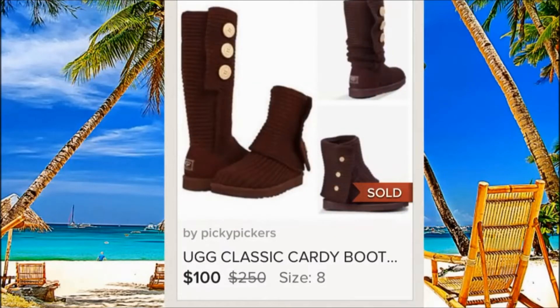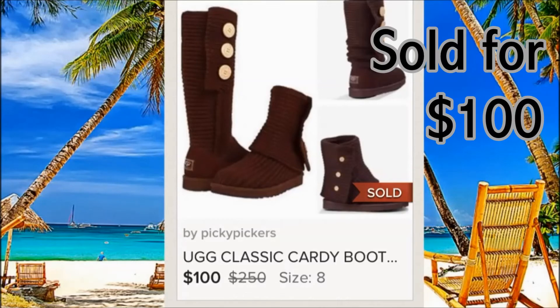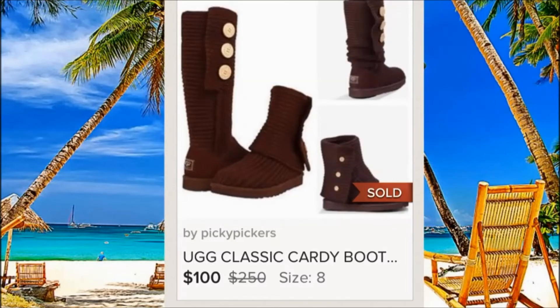This is UGG, and I would not believe it that somebody purchased these on Poshmark for $100. I paid $5 for those and they went for $100 — really, really good. They were in used condition, but overall a really great item.